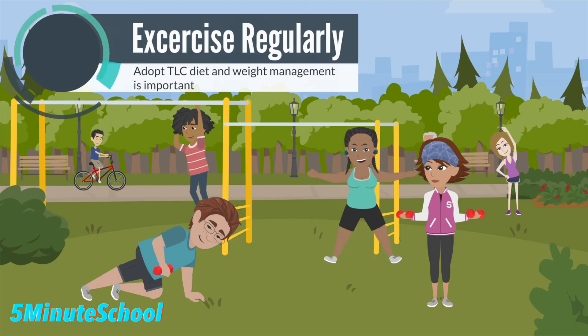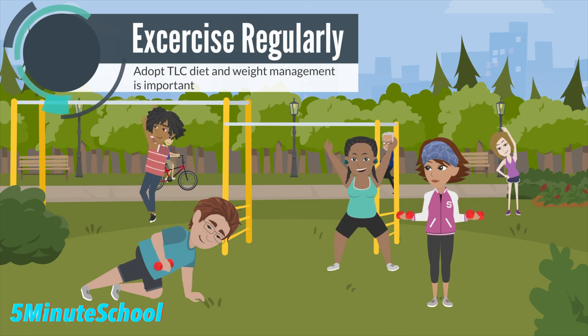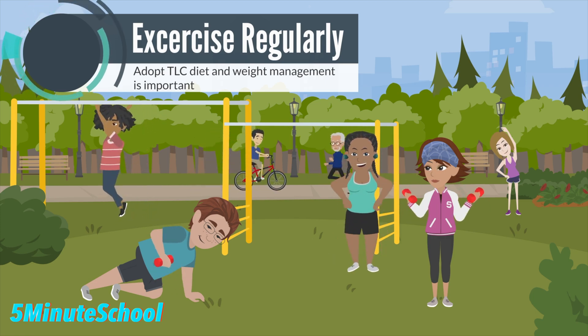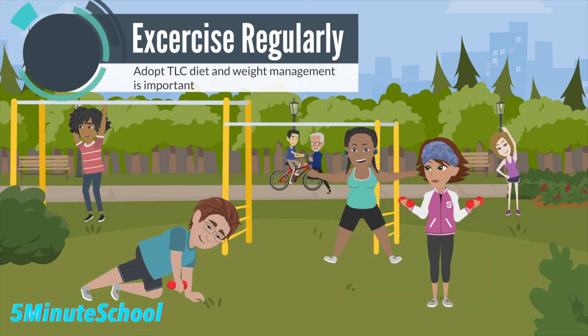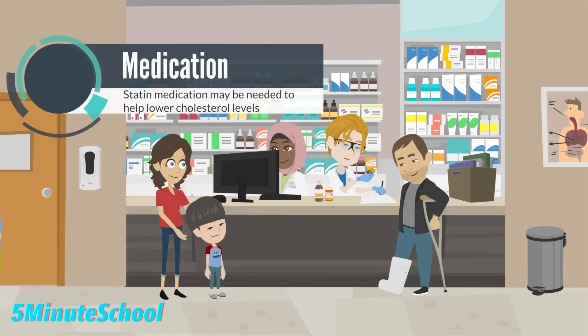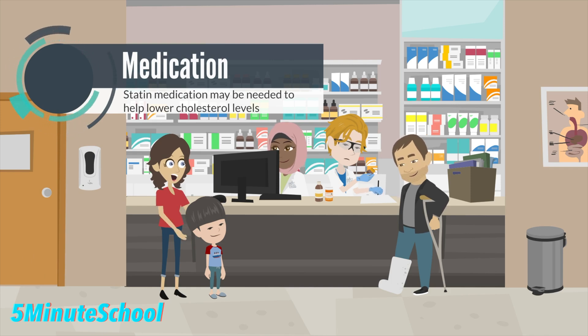It's important also to make lifestyle changes. This includes adopting the cholesterol lowering diet, which is also known as a TLC diet, increasing the physical activity that you partake in and weight management. Sometimes medication or drug treatment is needed. This is often in the form of statins, which is a type of cholesterol lowering drug and it's used in combination with therapeutic lifestyle changes to help lower your LDL cholesterol levels.